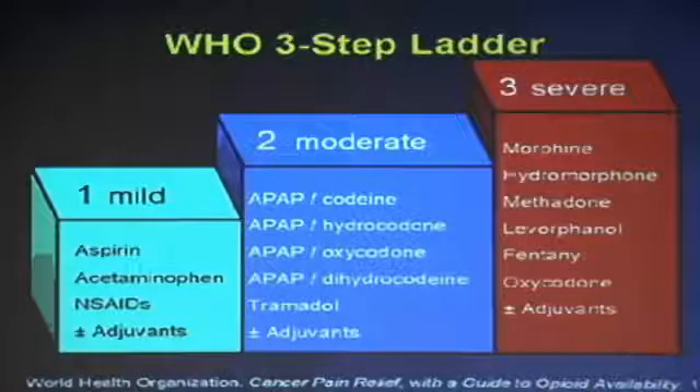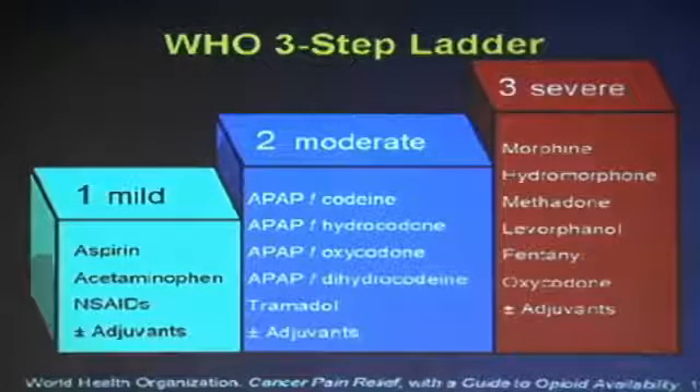Step two is moderate pain, and that can be managed with Tylenol combinations. Tylenol with codeine is a weak analgesic with a lot of side effects. There are better drugs, for example Percocet, which is a combination of oxycodone and Tylenol. Tramadol is a weaker synthetic morphine-like compound and it works well — it's called Ultram, and comes in plain Ultram or Ultracet, which is a combination with Tylenol. This is the lowest level of morphine-like compound with good analgesic properties. These are all oral drugs given in a step-two fashion.